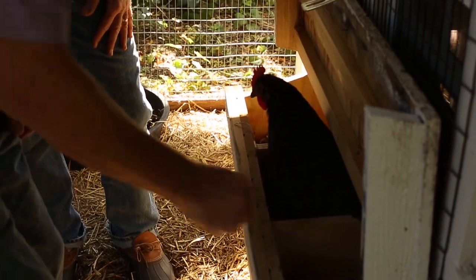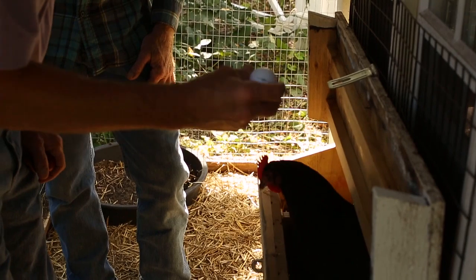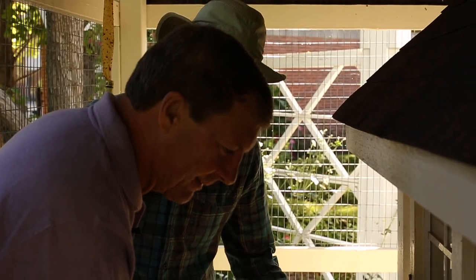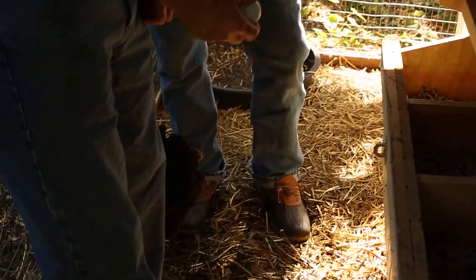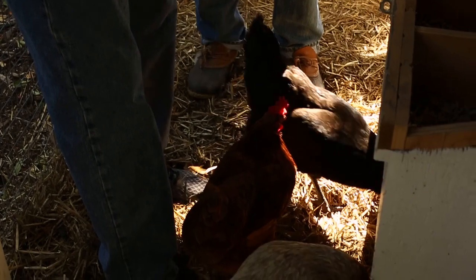Now, this is interesting — I think I lost this golf ball last week on the course. What is a golf ball doing in here? A golf ball is in there for a couple of reasons. One is to give them the idea, initially, where to lay. Another reason is to thwart them from pecking their own eggs and trying to consume the egg. So if they hit that golf ball, it kind of hurts their beak.